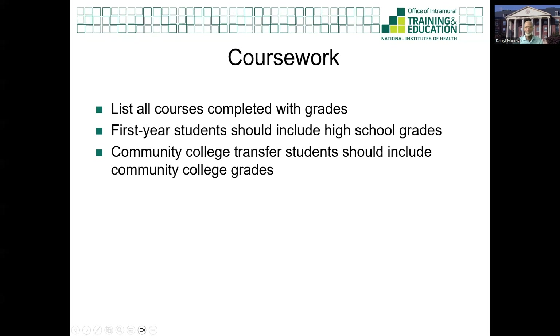The online application will allow you to paste your coursework and grades. Include all of your collegiate coursework and grades. If you are a college freshman, include your high school grades, too. If you are a transferring community college student, please include your grades from your community college.